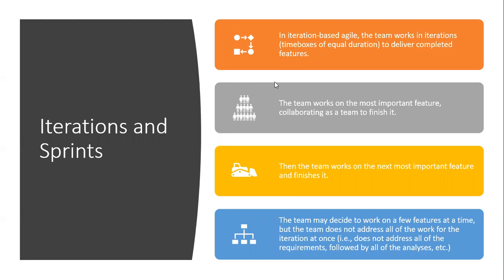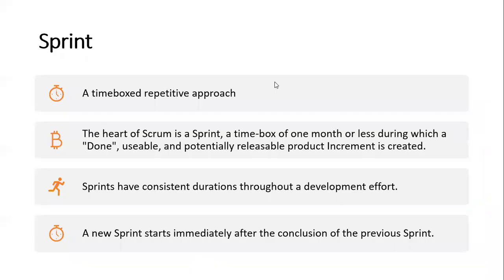In iteration-based Agile, the teams work on the most important feature, collaborating as a team to finish it, and then move to the next most important feature. The team may decide to work on one new feature at a time, but the team does not address all of the work for the iteration at once — that is, does not address all of the requirements followed by all of the analysis, and so on.